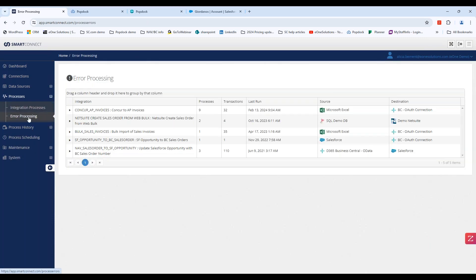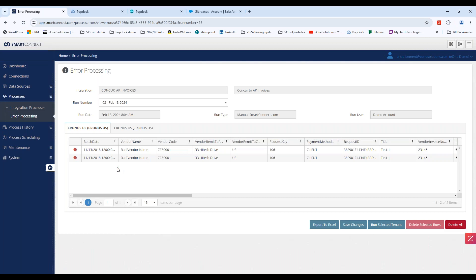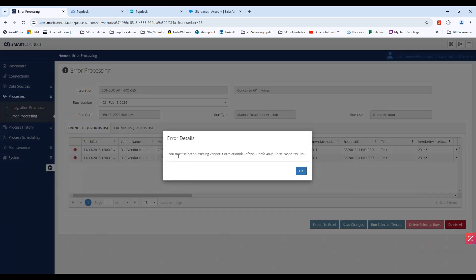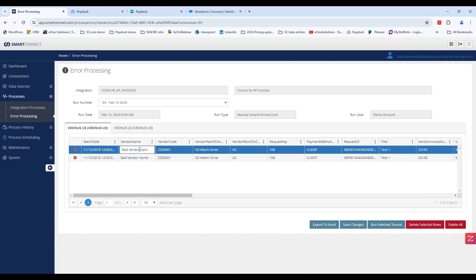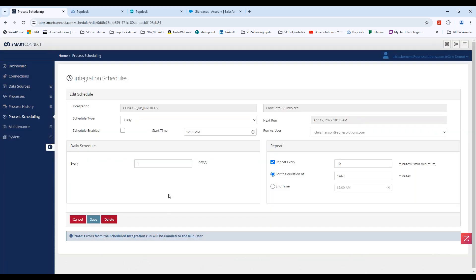I want to briefly touch on error processing, because E1 does this really well. When errors occur inside SmartConnect, we give you a nice interface to see exactly what the error was, and then give you a spot right inside there to fix that error and rerun the integration. We can also schedule integrations — any integration we've created can have a schedule added to it, running daily, every five minutes, once a year, once a month, et cetera.